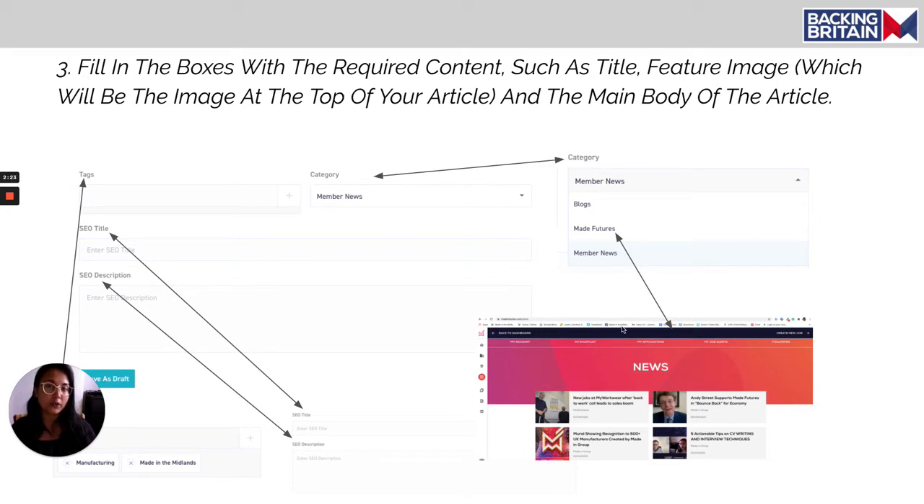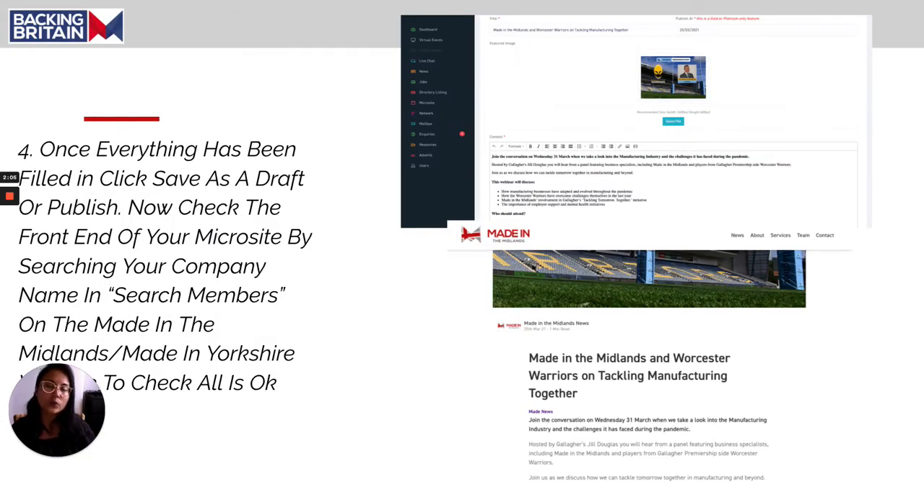It's a good idea to post job vacancies to your microsite in a blog format. If you click the madefutures category, that blog post will also be posted to madefutures.com, meaning the same article appears across two platforms, getting more engagement. Once you've done that, click 'save as a draft' or 'save and publish'. If you decide to publish your article, you can view it by searching your company name in the directory listing and checking that the article looks okay.